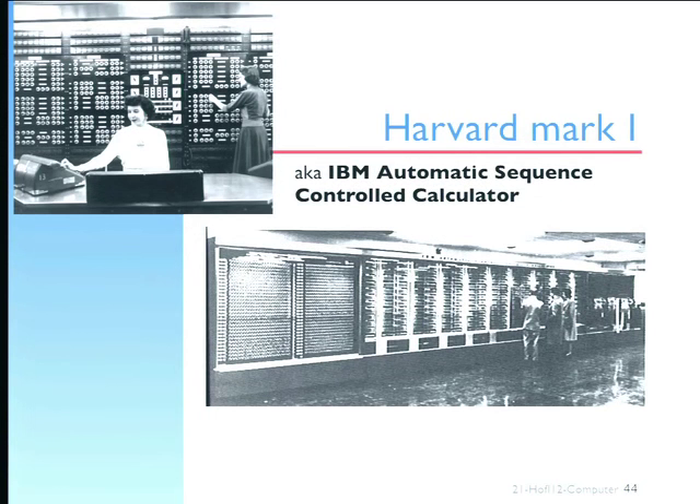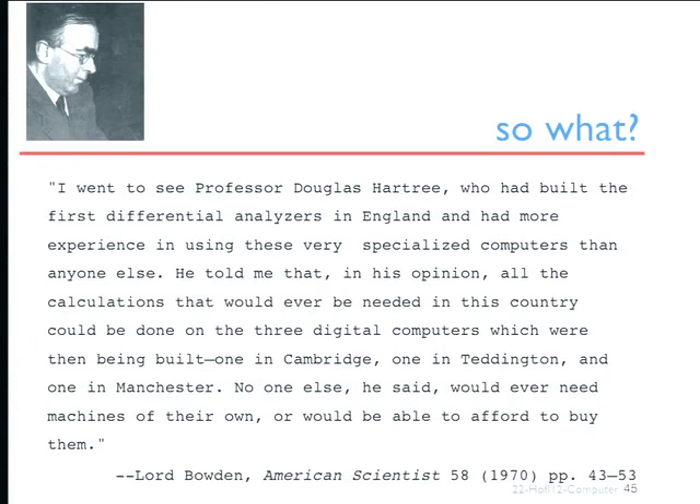As people made them, the predictions — and this prediction made in 1970 — were once again, like the Schutz brothers in the previous century, that there's not much need for these things. Hartree, who had worked on them a lot, said in his opinion all the calculations needed in the UK could be done on three digital computers. We've got a little beyond that, but that was a vision of them — and that is like Schutz.